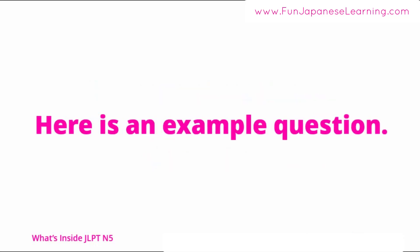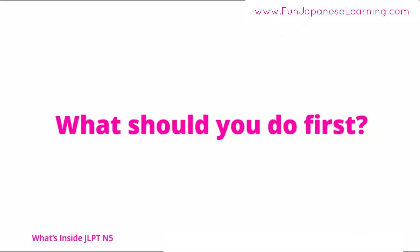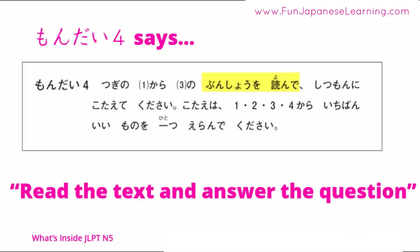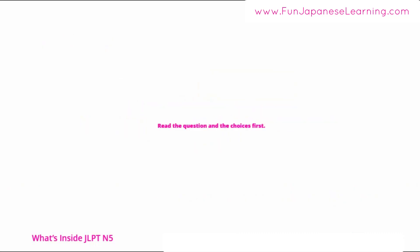Here is an example question. You can see the text, the question, and 4 choices. What should you do first? Although 問題4 says to read the text and answer the question — don't do that. I'll tell you the secret: read the question and the choices first.